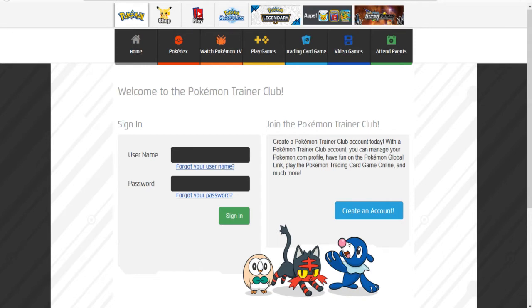But just in case, I would still make a Trainer Club account, because they can and will be doing this for the other legendaries as well. You don't want to miss the shiny Jirachi opportunity if they do it through newsletter. Let me go ahead and show you guys how to make an account.